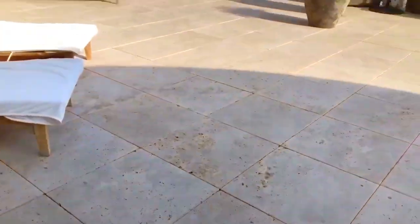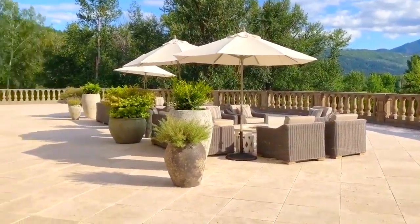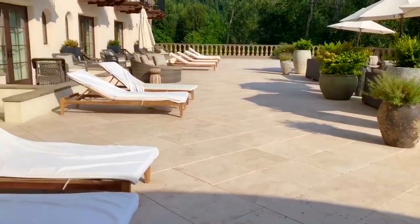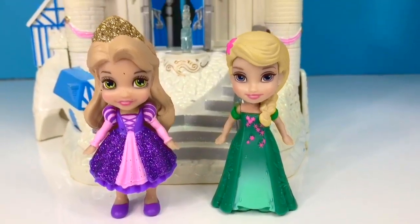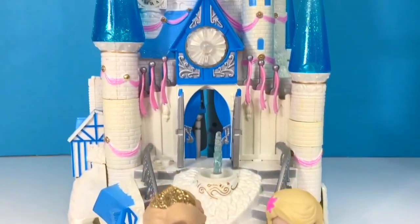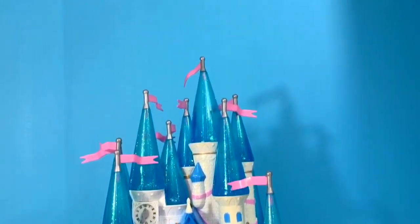To the left of the staircase is where Elsa spends most of her time reading her books. Elsa is one lucky queen. Thank you for the tour, Elsa. Thank you for coming to Tiny Treasures. Please subscribe to our videos. Goodbye.